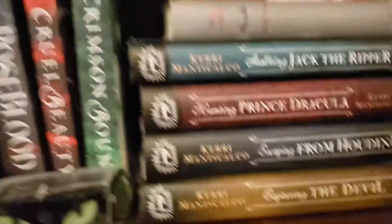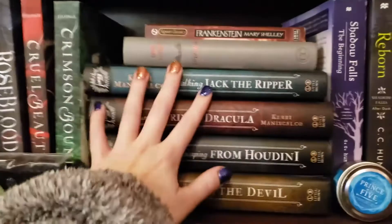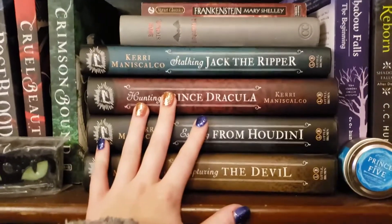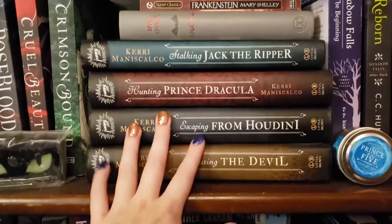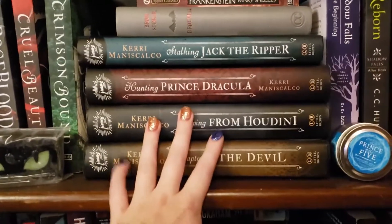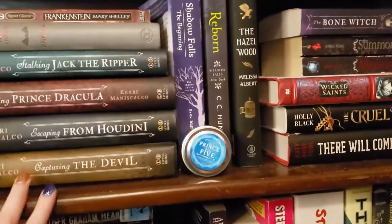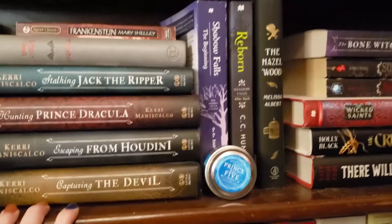I like to highlight the books I consider favorites. It's my Kerri Maniscalco Stalking Jack the Ripper series — love, love, love. If you love history, crime, and romance, definitely check this series out. I loved it last year; it was my all-time favorite series of last year and is definitely number two of my all-time favorites overall.